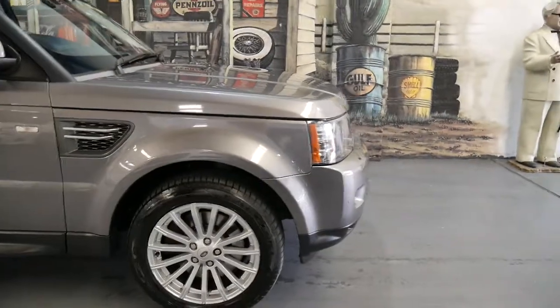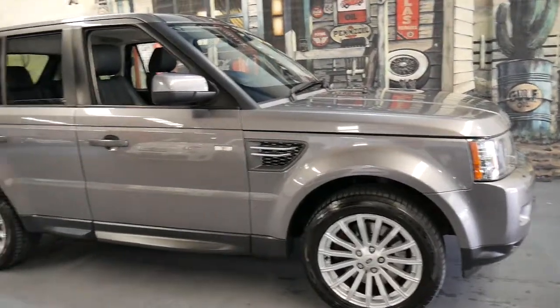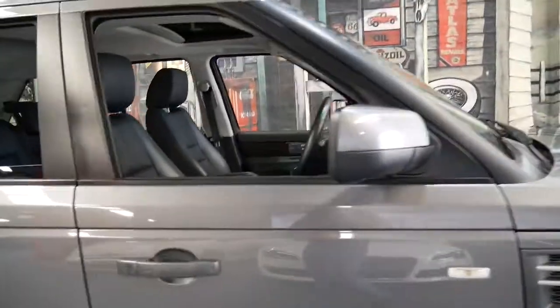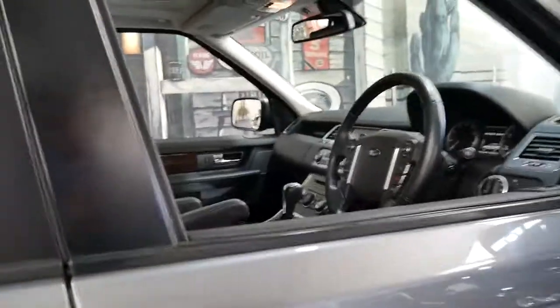The 5-litre V8 petrol has 276 kilowatts of power and it was regarded as one of the most reliable Range Rover Sport petrol engines.